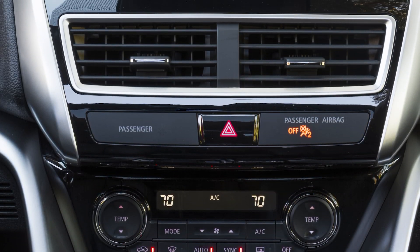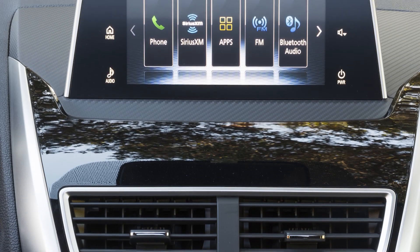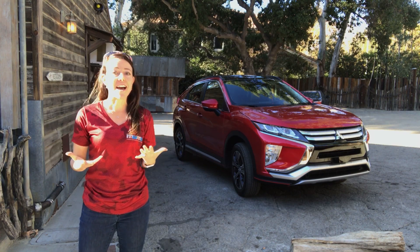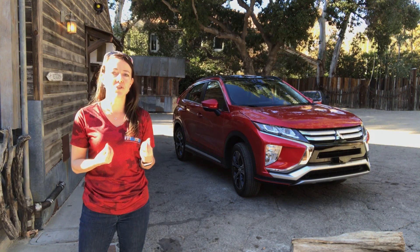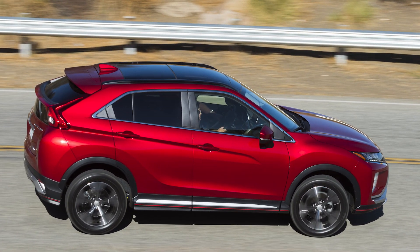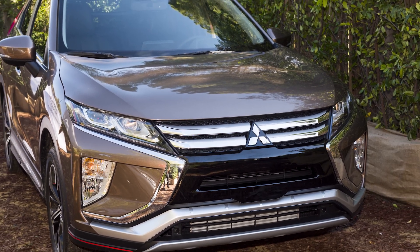Another minor criticism is the carbon fiber etching — it's not actually carbon fiber, it's plastic made to look like carbon fiber, and it looks a little cheap. But overall, really high-end materials, a really stylish-looking vehicle, and I have a feeling this is going to be a car that helps Mitsubishi gain its foothold again in America.